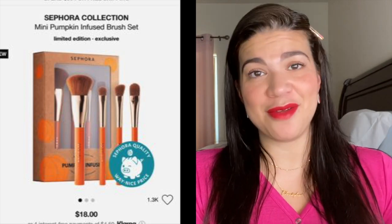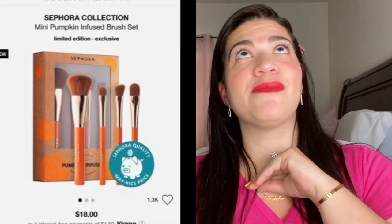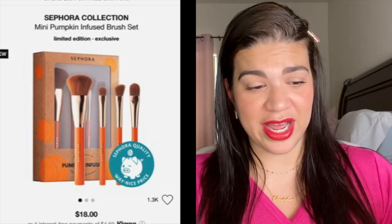From the Sephora collection I came across the mini pumpkin-infused brush set — and you guys know I absolutely love anything pumpkin. It has these super cute orange handles. I read that and I'm like, okay, you can definitely become part of my collection.